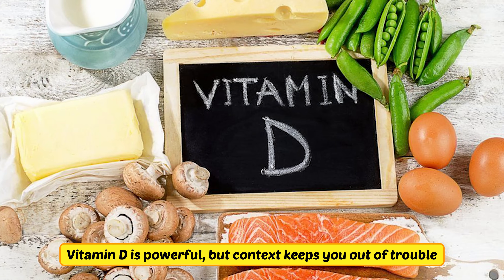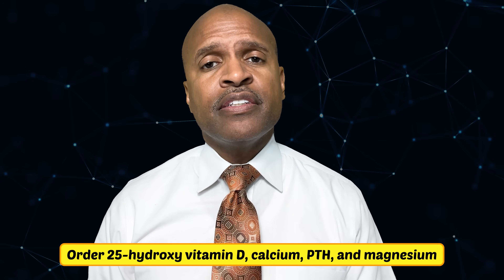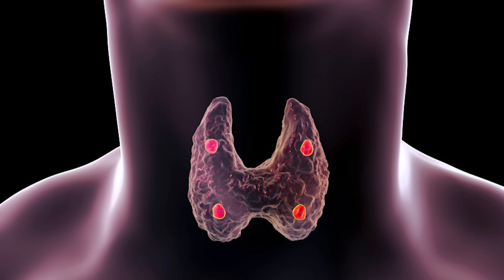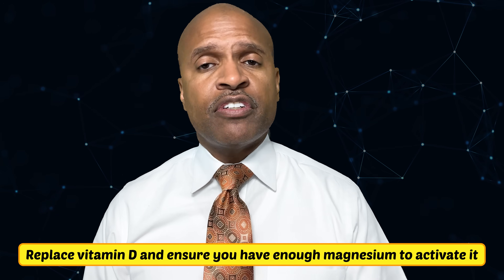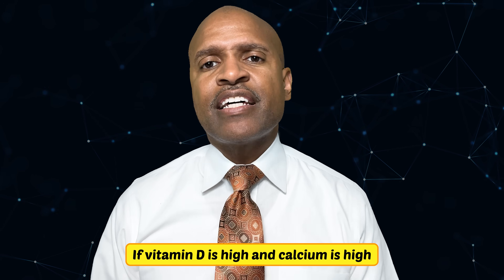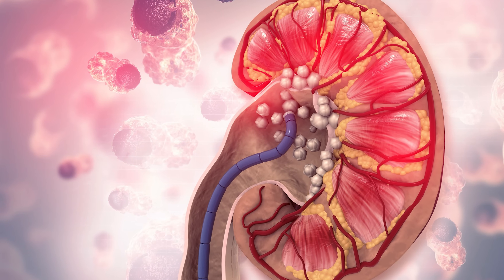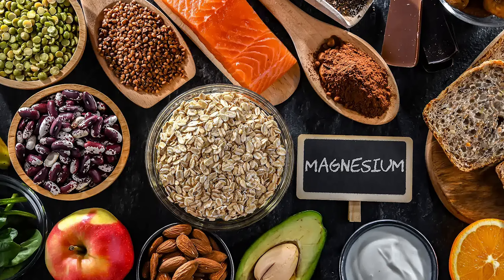Vitamin D is powerful, but context keeps you out of trouble. Order 25-hydroxy vitamin D, calcium, PTH, and magnesium. If vitamin D is low and PTH is high, that's secondary hyperparathyroidism — replace vitamin D and ensure you have enough magnesium to activate it. If vitamin D is high and calcium is high, you're overshooting — stop or lower the dose because kidney stones and vascular calcifications love that combo. If vitamin D is okay but you still feel off, check magnesium, because low magnesium makes vitamin D look lazy. Recheck in 8–12 weeks after any dose change.